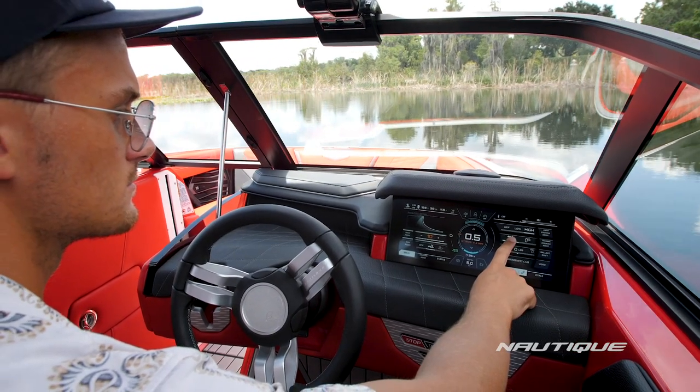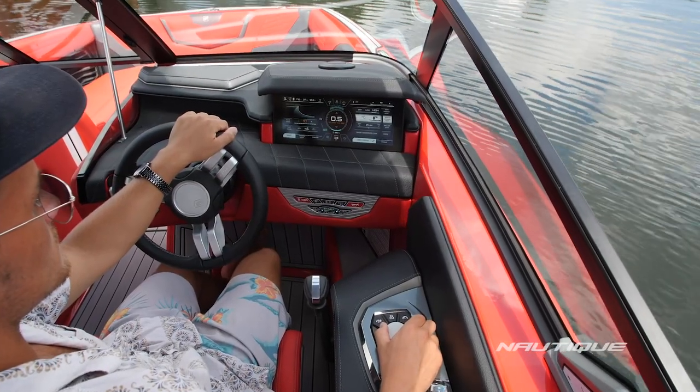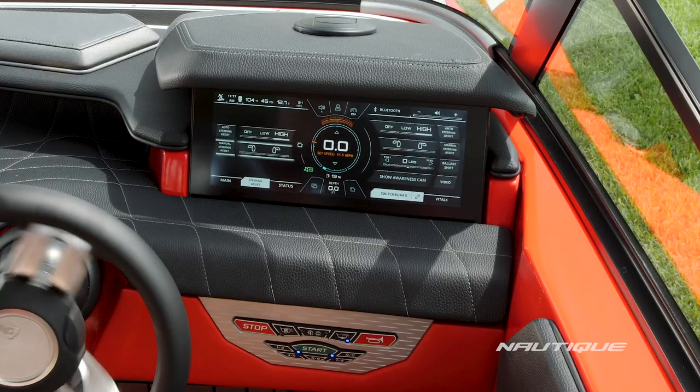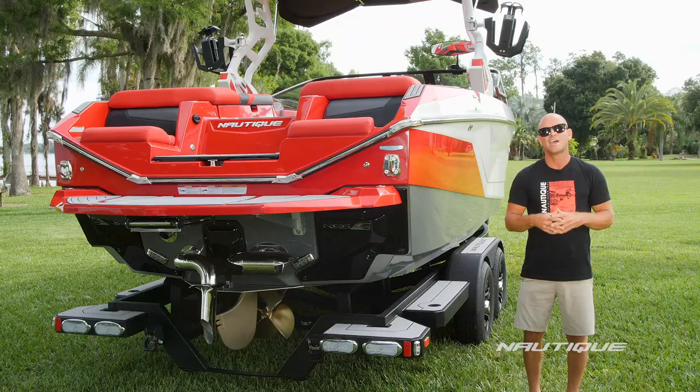There are three ways to control your Nautique Integrated Steering Assist: you can simply touch left or right on your Link Panaray touch display, you can toggle left or right on your helm command like a joystick, or with auto steer assist on, the more you turn the steering wheel the more your steering assist enhances your idle speed maneuvers.